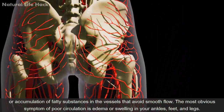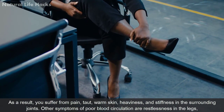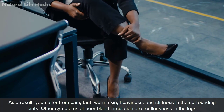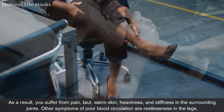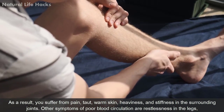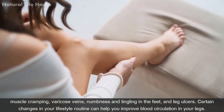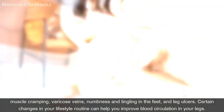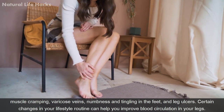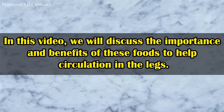The most obvious symptom of poor circulation is edema or swelling in your ankles, feet, and legs. As a result, you suffer from pain, warm skin, heaviness, and stiffness in the surrounding joints. Other symptoms include restlessness in the legs, muscle cramping, varicose veins, numbness and tingling in the feet, and leg ulcers. Certain changes in your lifestyle routine can also help you improve blood circulation in your legs.